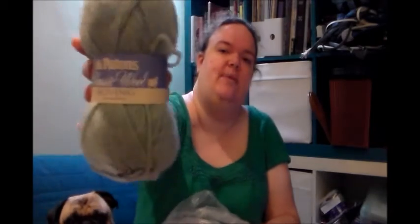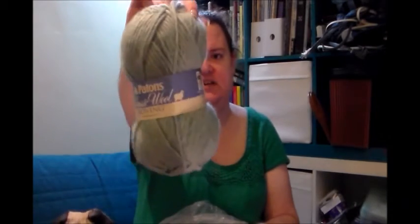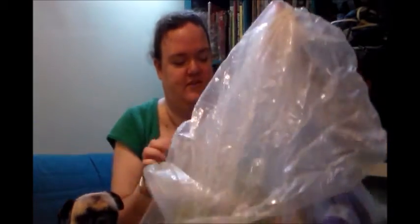I got all of this fuzzy stuff. This is all Paton's Classic Wool in their roving — it's one of those thick bulky yarns but it's actually really soft. It's 100% wool, and that was what I was looking for. I have it in a rainbow of colors — 13 balls, and nine of them are different colors. I will show you why.